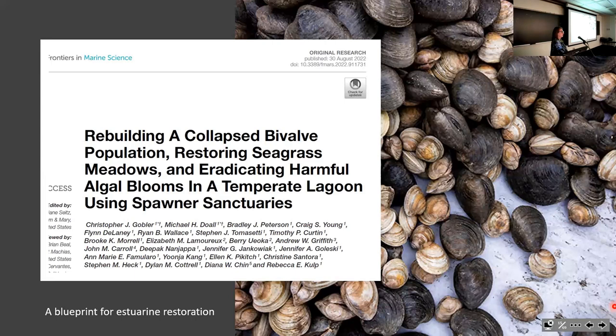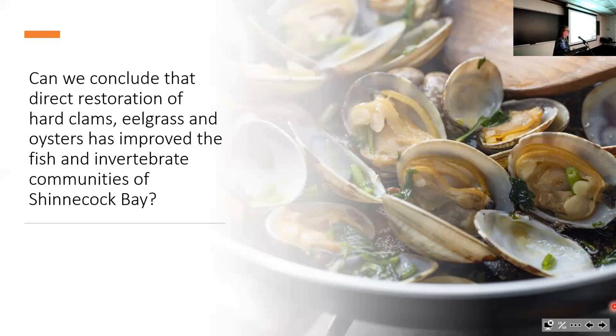A lot of the science of this part of the story is published in an article that came out in 2022 by our team. Now I want to move on to what about the rest of the creatures in the bay. We talked about clams, oysters, and eelgrass—direct interventions to put those back. But can we say anything about whether this restoration has had any impact on the higher trophic levels? What about the fish? What about the other invertebrates?